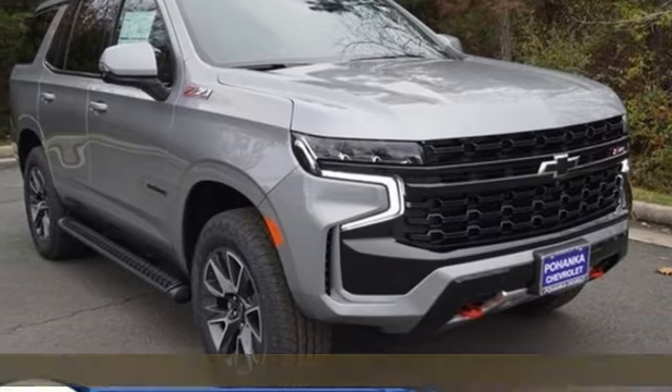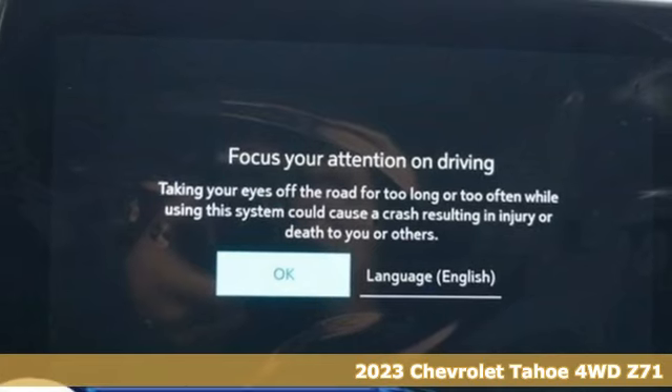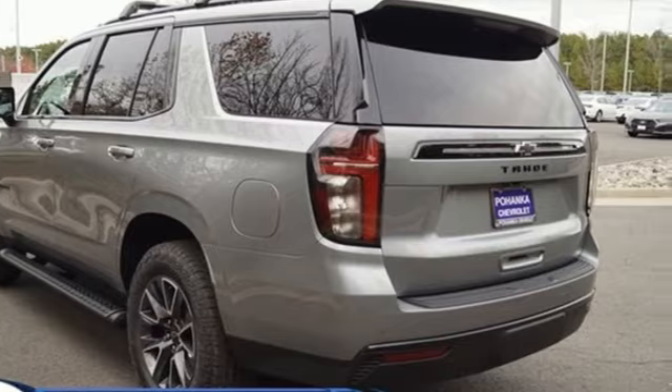Here's a new 2023 Chevrolet Tahoe. Advanced safety features, a refined cabin, and towing capability make this Tahoe the perfect combination of comfort and versatility.